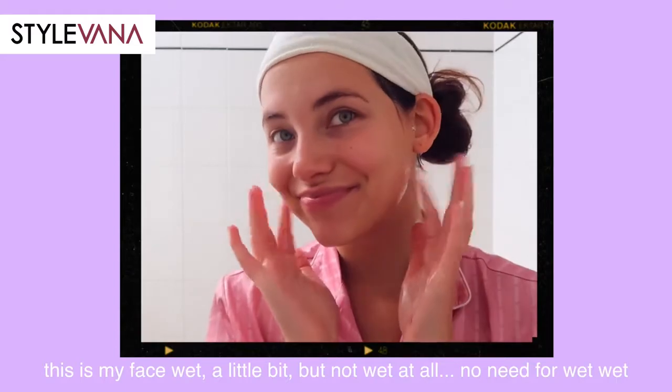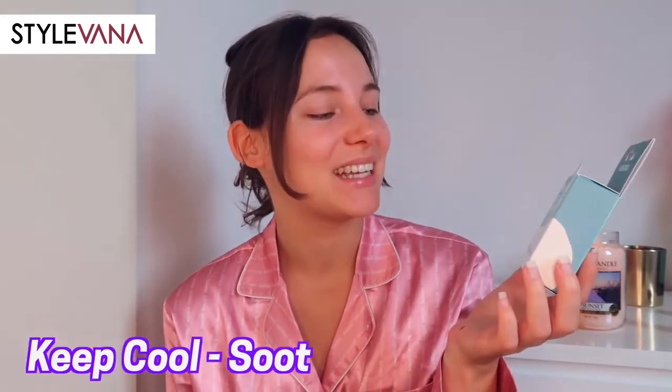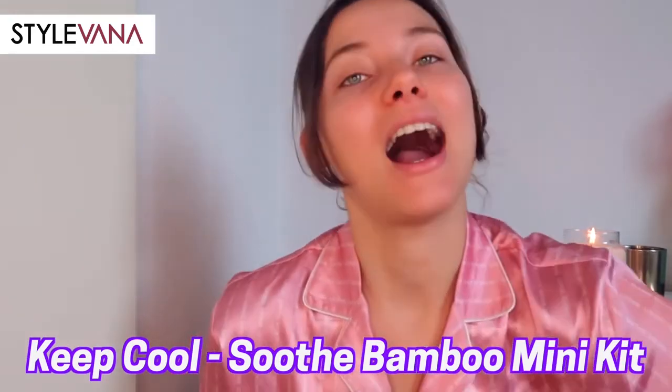After cleansing, I leave my face wet. This is a tip I've read in so many Korean skincare books, and SF9 member Huy Young also said he always does that after cleansing — he layers toner and lotion on whilst his skin is still wet. Dermatologist Adam Friedman also recommends this because it helps the skin lock in hydration and prevents dryness and irritation. Our next step is toner, and I use the Keep Cool Bamboo Toner on a day-to-day basis.